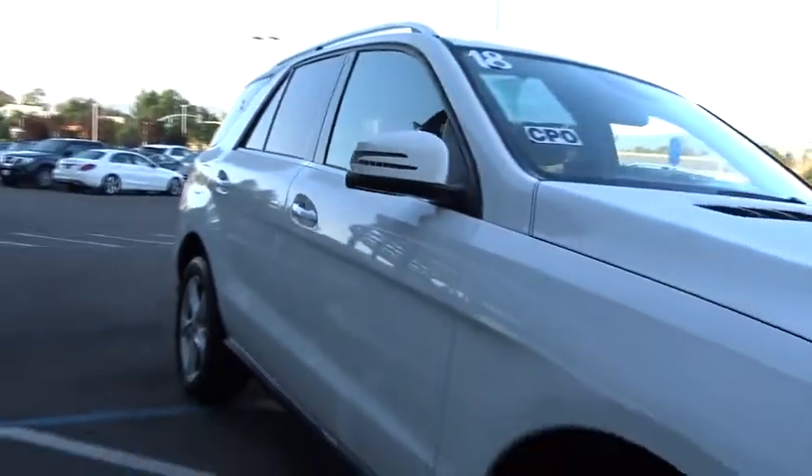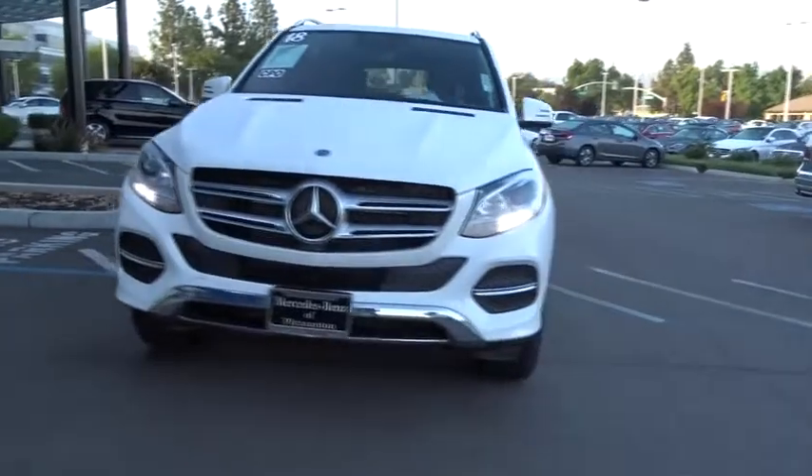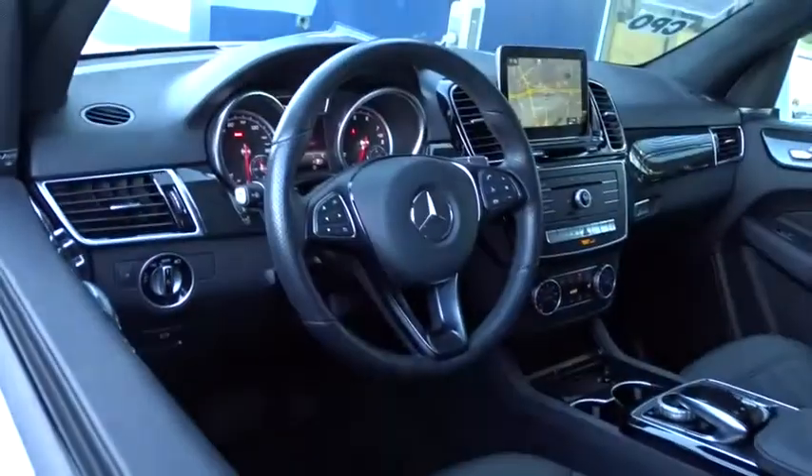This vehicle has less than 10,000 miles. Here are some of this vehicle's great options: traction control, keyless entry, steering wheel audio controls, power lift gate, all wheel drive, anti-lock braking system, power passenger seat, stability control, backup camera.